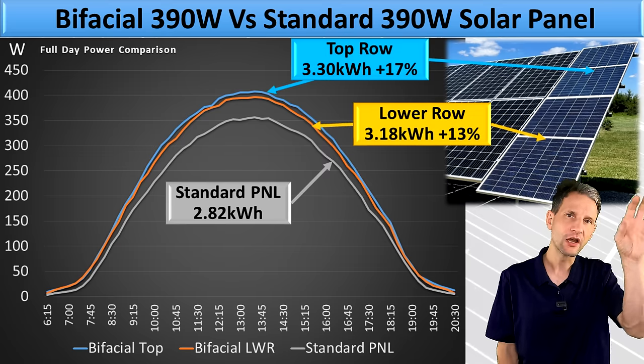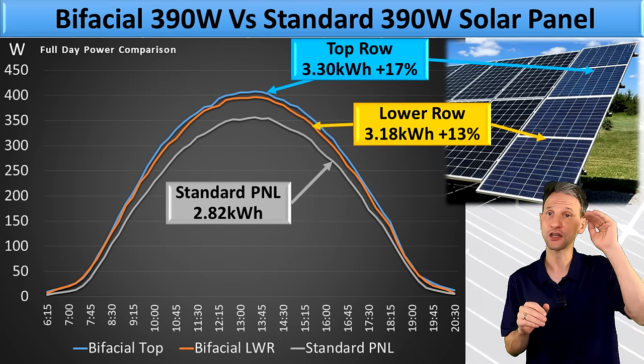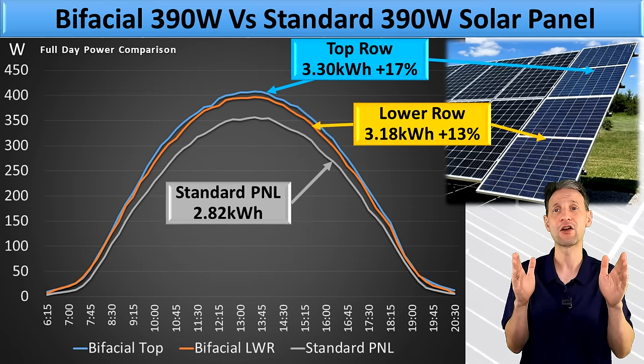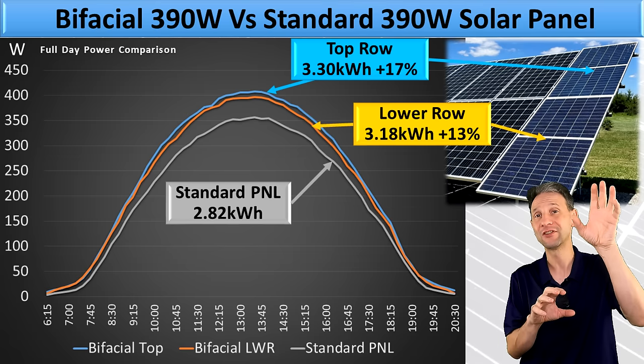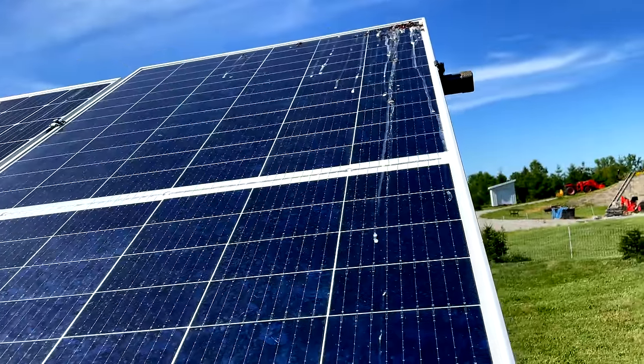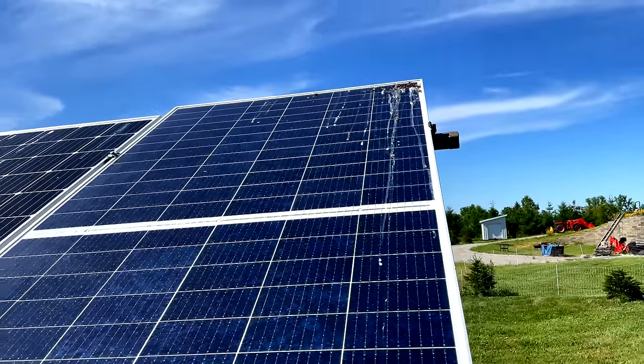The blue and orange lines correspond to the upper and lower bifacial panels. You can see they produce significantly more power for the day — 13 to 17% more power. And I didn't even realize the top of the panel was covered with bird poop, so probably it would have been even better than that.